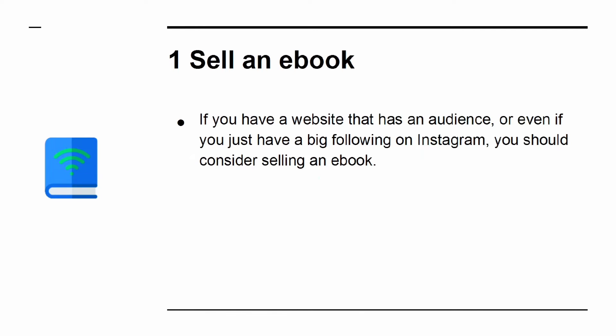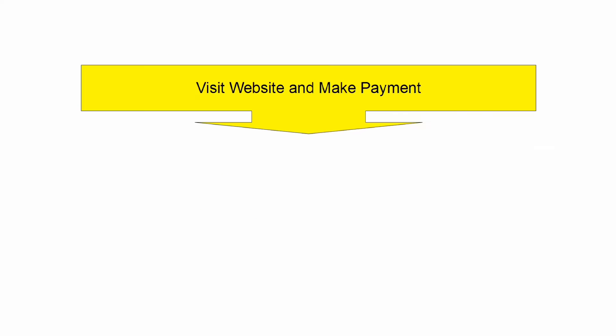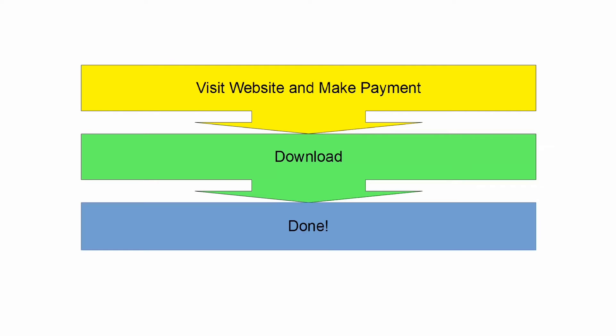Way 1: Sell an e-book. If you have a website that has an audience, or even if you have just a big following on Instagram, you should consider selling an e-book. Selling an e-book means you can generate profit without any overheads, barely any administration, and no storage or fulfillment. People pay for your e-book, then they download it. It's that simple. If you're in the U.S., you won't even be charged for VAT.